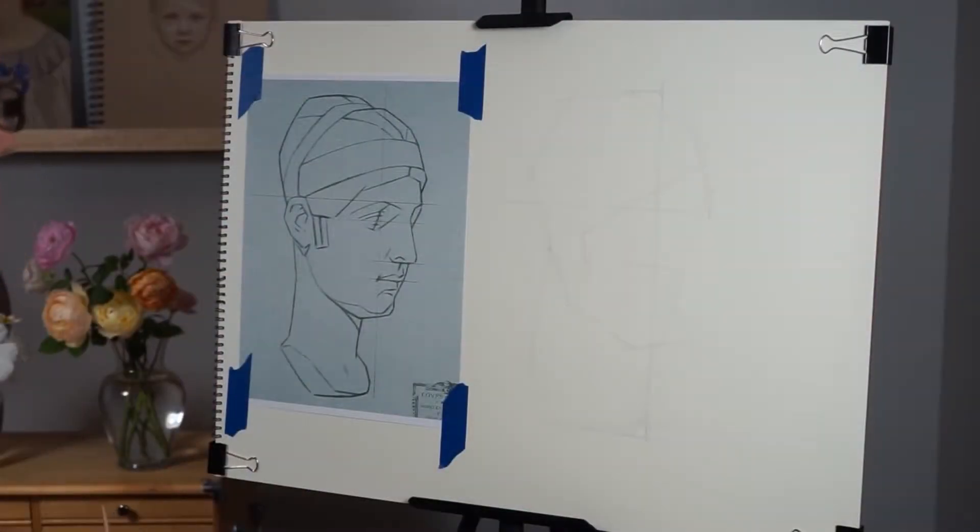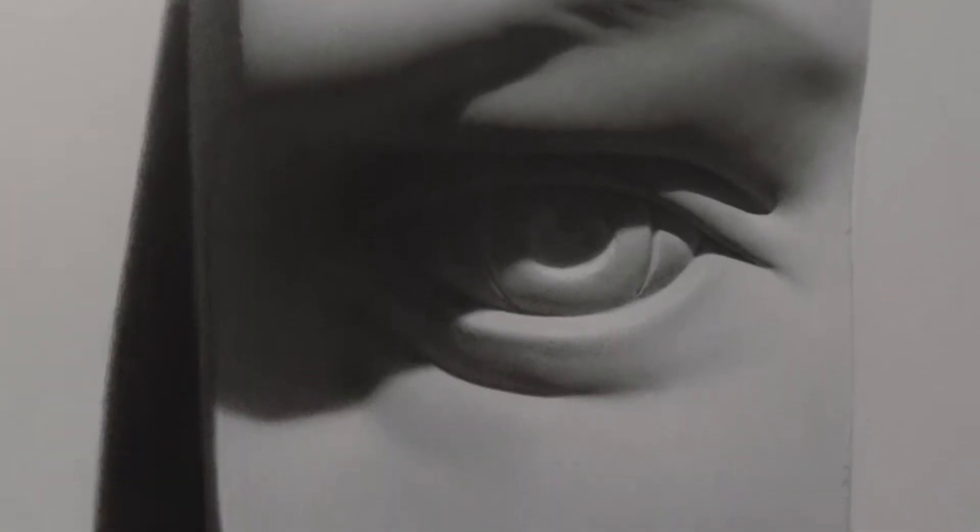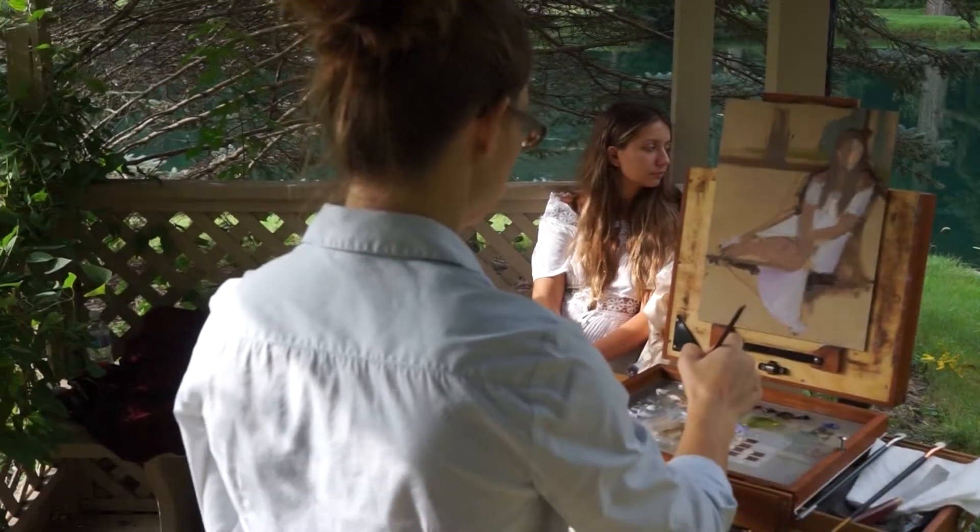I'm also including demos on developing an accurate drawing, shading to create realistic three-dimensional form, and choosing and mixing oil paint.